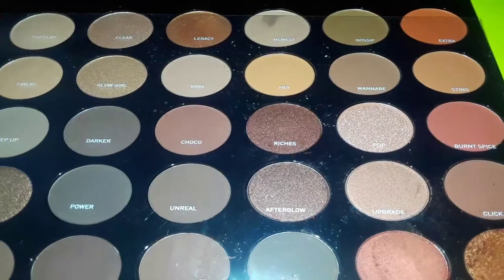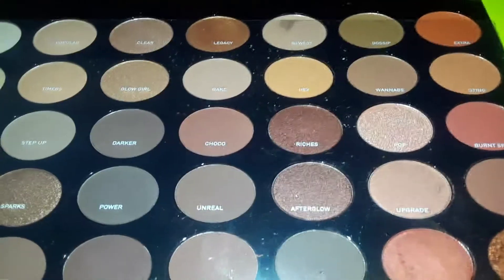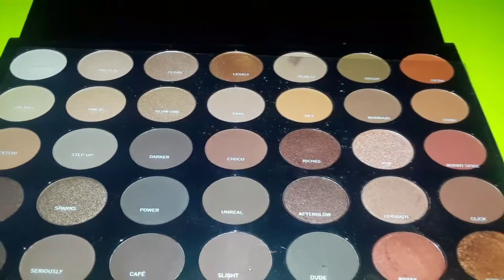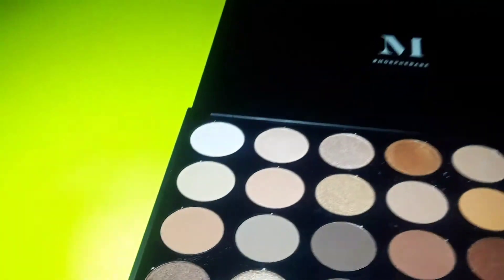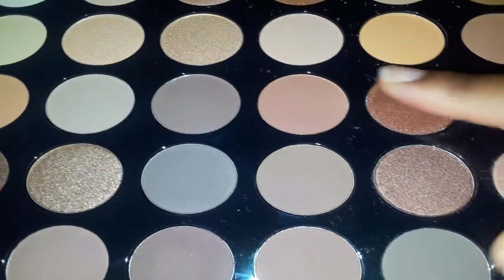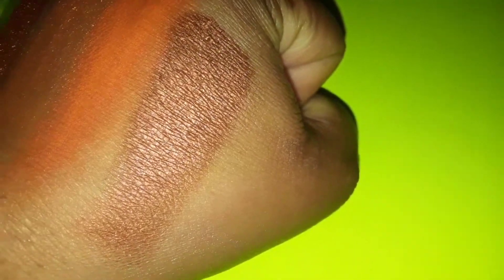I did want to try out Riches. Let me make sure I take the excess makeup off my fingertips, and we're gonna try Riches next — this one right here. This is Riches: it's a nice kind of metallic brown color.